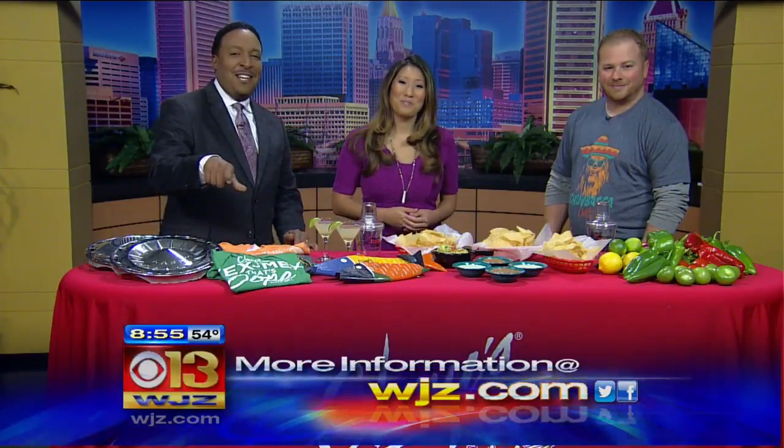Is there a website? Yeah, Chuy's.com — C-H-U-Y-S.com. You can also see all this information again by going to WJZ.com, scrolling to the very bottom, and clicking on Weekend Morning Edition. Thank you, Jeff.